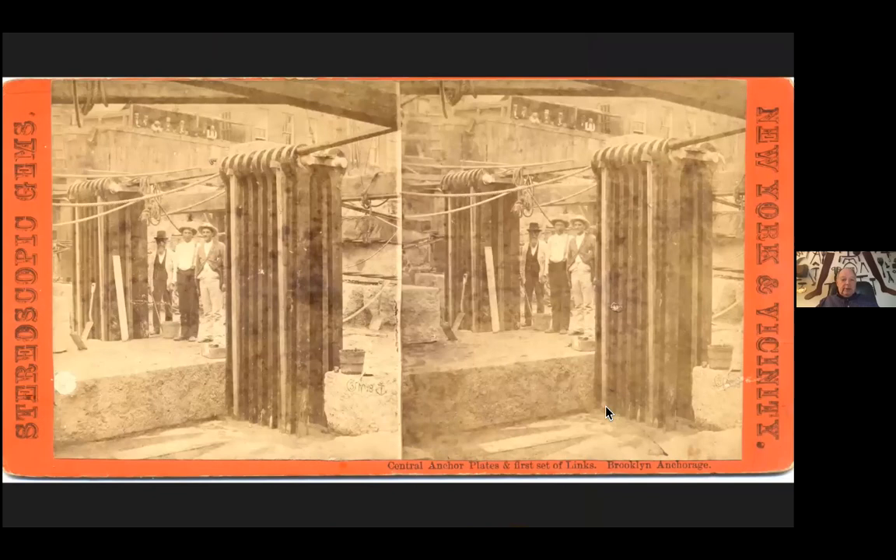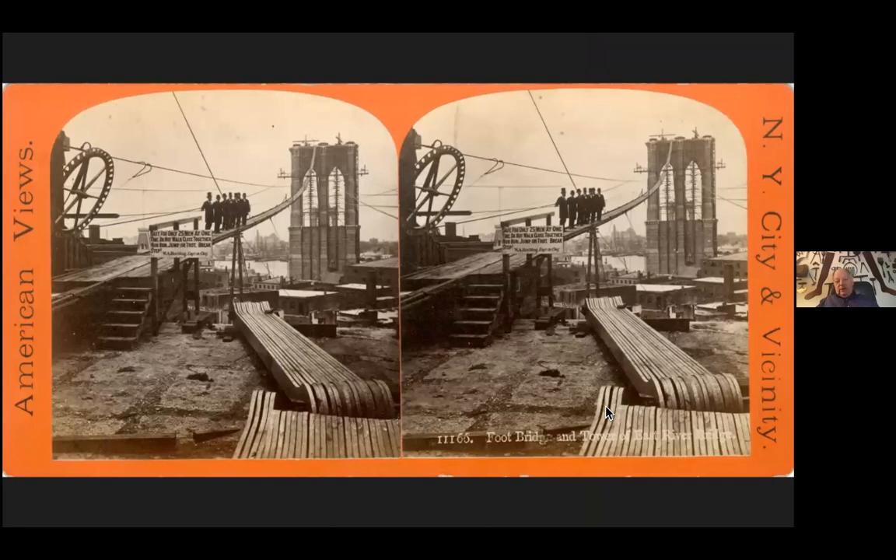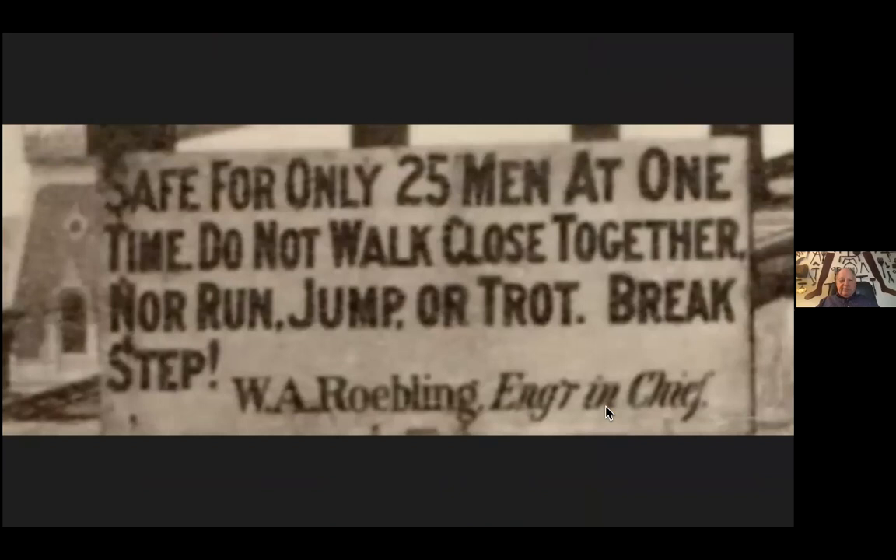Given this opportunity, it seemed to me I had no choice but to proceed with this book. There's a wonderful sign from Washington Roebling: 'Safe for only 25 men. Do not walk, nor run, jump or trot — break step.' He was concerned about the galloping Gertie idea of the bridge starting to oscillate and coming down on itself.